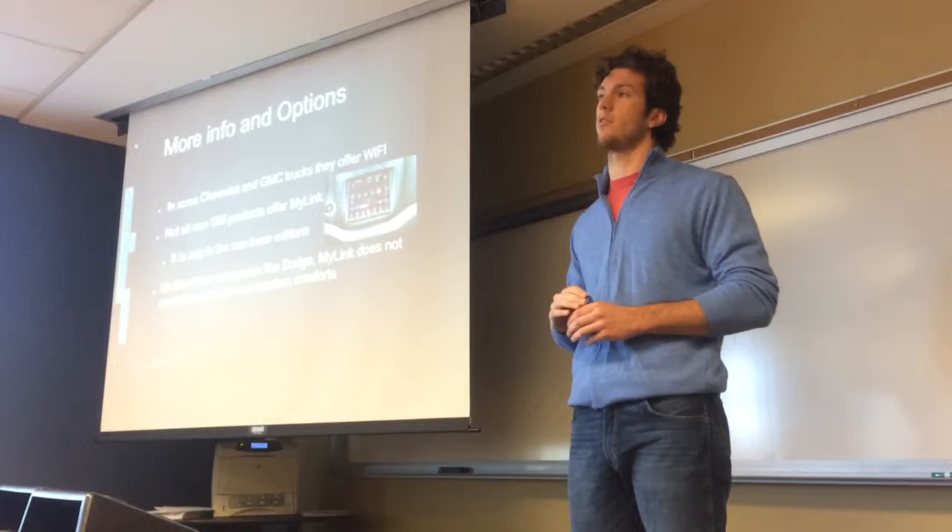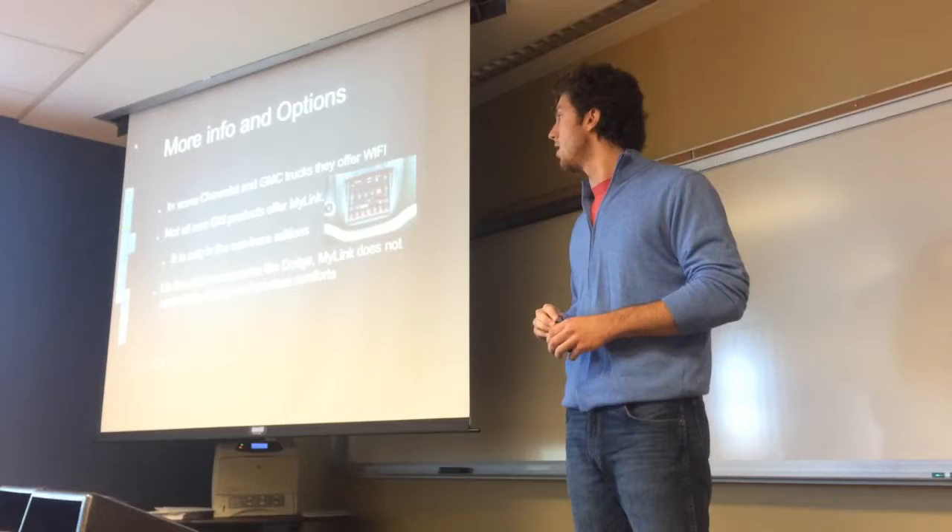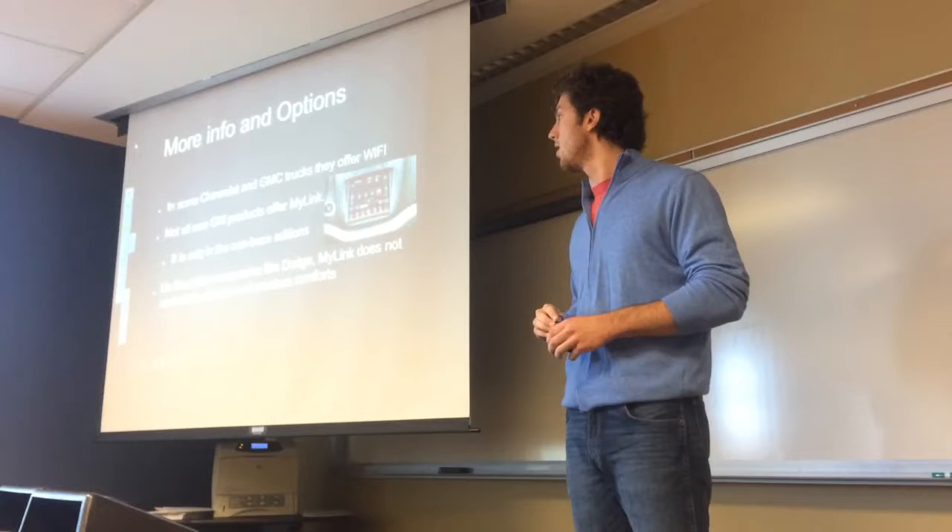Unlike other companies like Dodge, MyLink does not control the climate. As you can see in this one — I believe it's out of a Dodge — you can control the seat heat, the heater, and the air conditioning. But Chevy does not do that. They keep to the traditional dials and buttons, which for some people I believe would be easier.